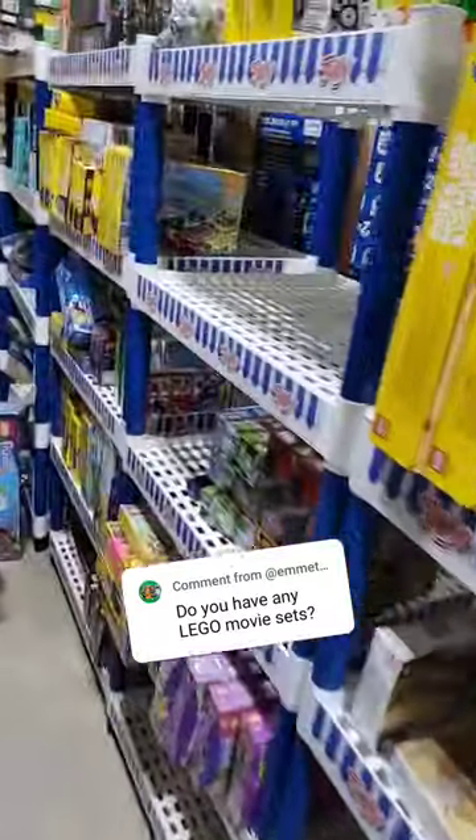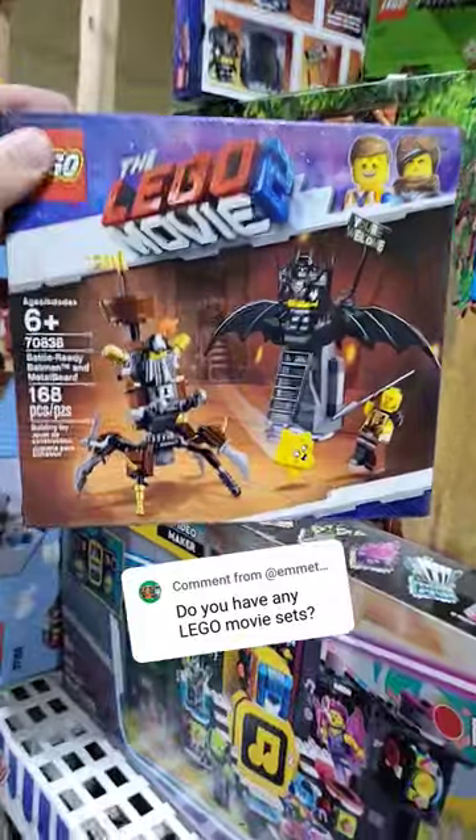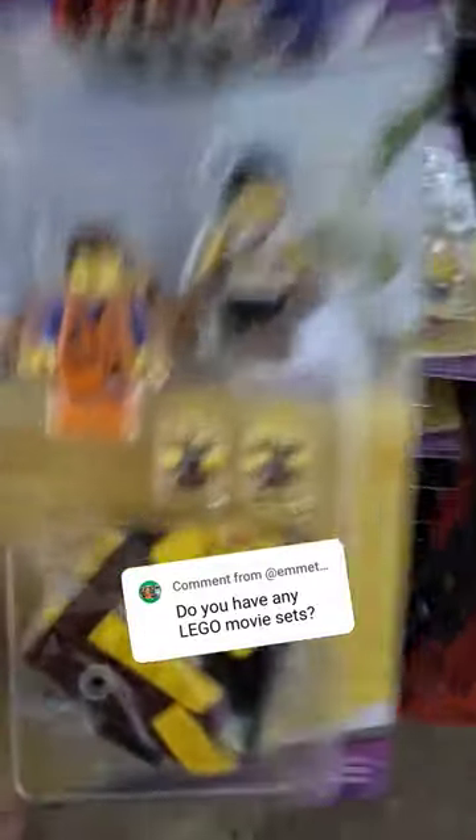All right, let's look through this train wreck here. Looks like we have this battle-ready Batman set, and it looks like we have a pile of sewer babies.